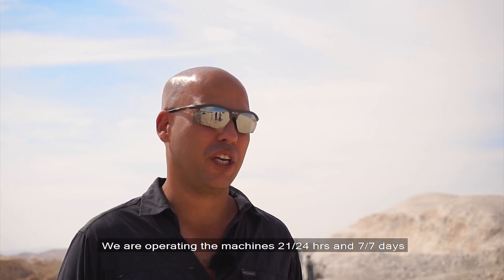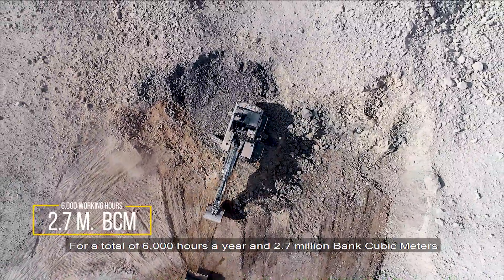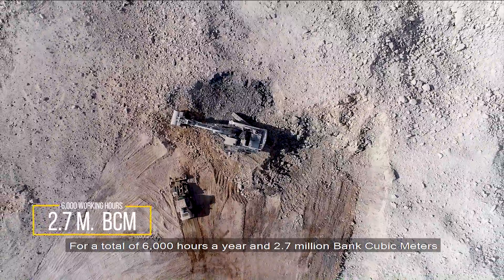We operate the machine 21 hours a day, 7 days a week — totally 6,000 working hours in a year. That's like two and a half, 2.7 million BCM.